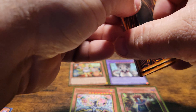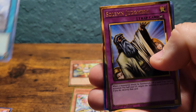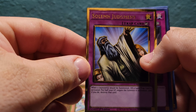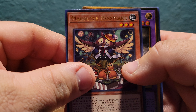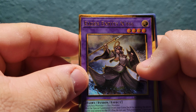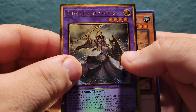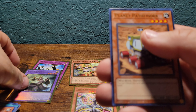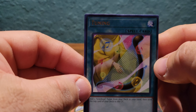The gold is definitely beautiful on these. We got Dark Lord Contact, Solemn Judgment — gold, nice. We got Mistake, Madolche Hootcake, Elder Entity N'tss — that is nice artwork too — Planet Pathfinder, and Tuning.